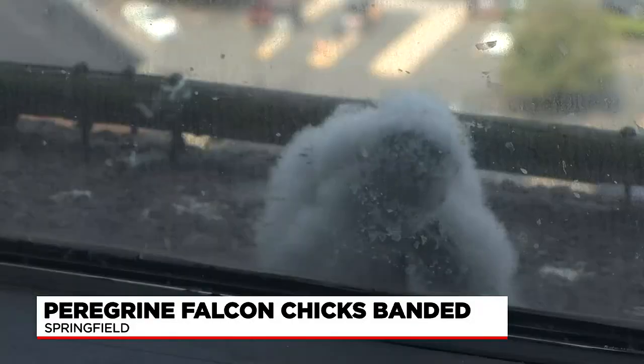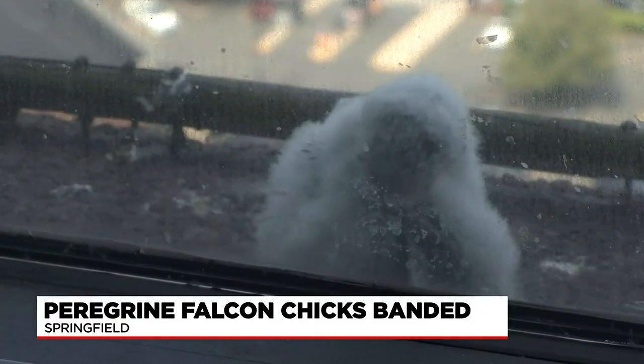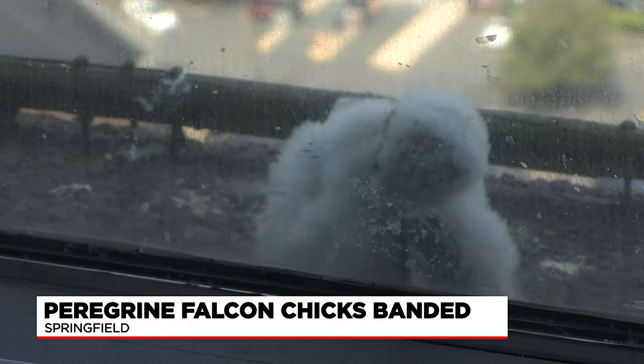Peregrine falcon restoration efforts at Monarch Place date back to 1989, the perfect place for a bird of prey. A building like this is a human-constructed device — it's really almost like an artificial cliff. If you're a peregrine falcon, it's a safe place to raise your young, to hunt from, and honestly, there's ample food in the area.